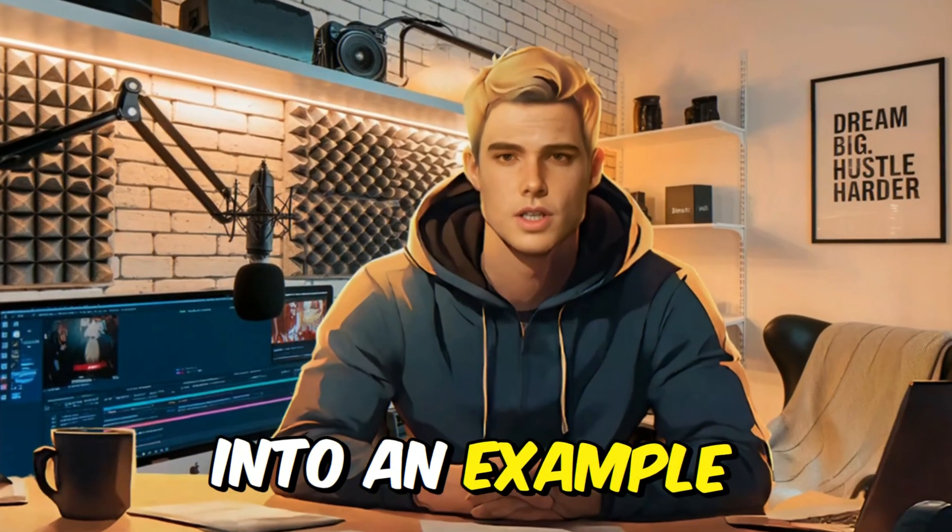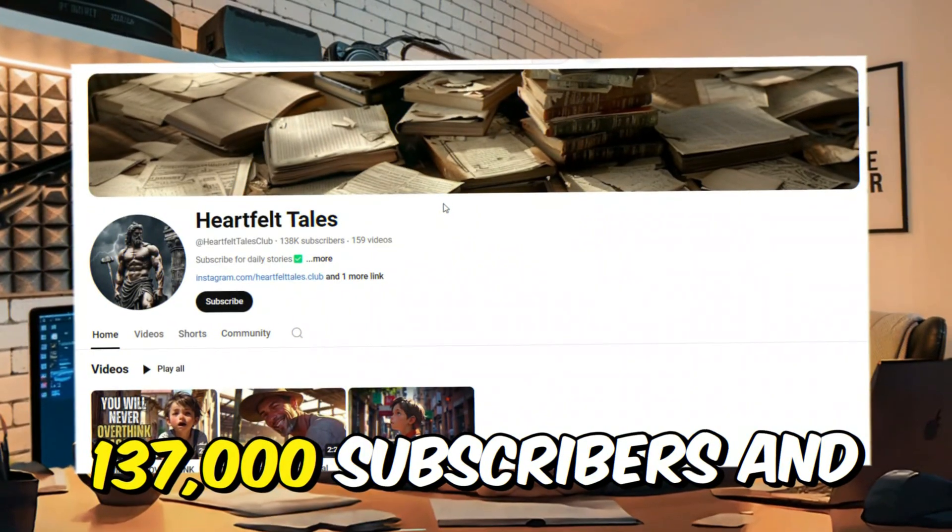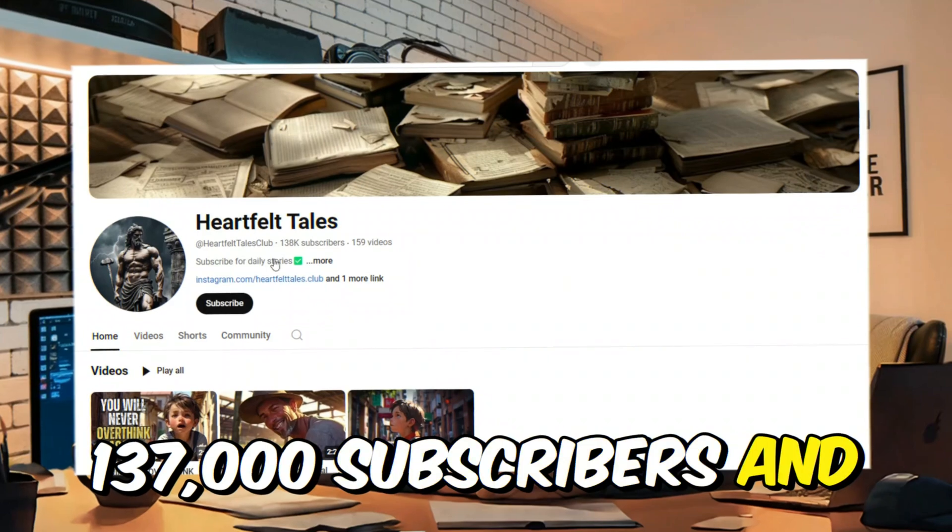Okay, let's dive into an example. Check this channel out — 137,000 subscribers and over 30 million views. Yes, million. Wow, that is lots of views.